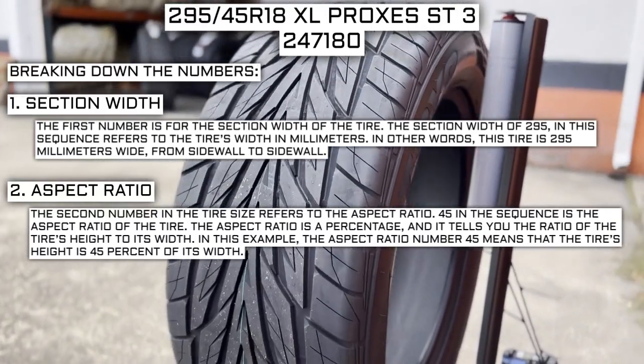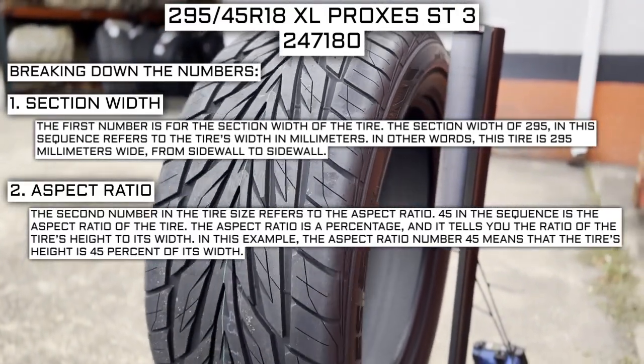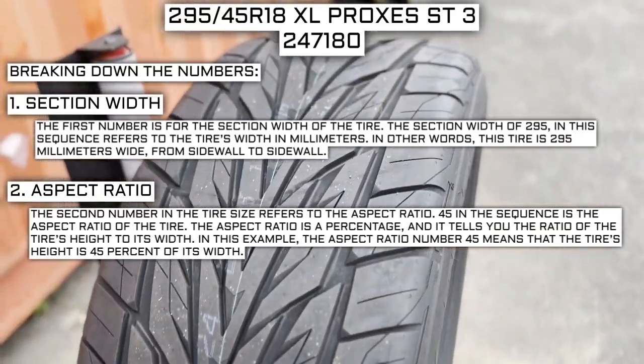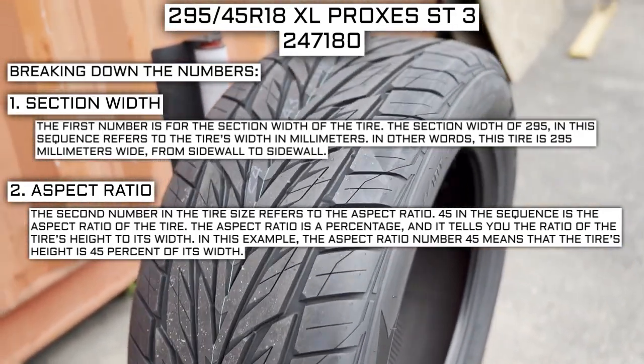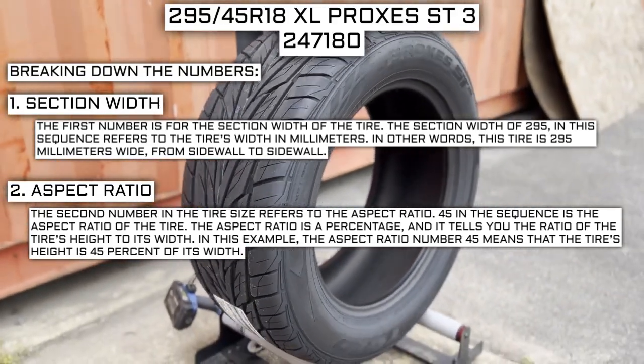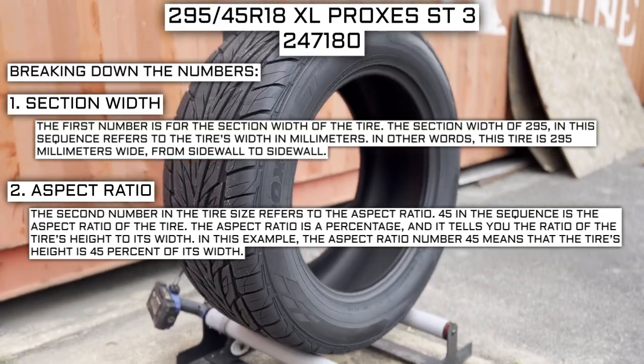The second number refers to the aspect ratio. 45 in the sequence is the aspect ratio of the tire. The aspect ratio is a percentage that tells you the ratio of the tire's height to its width. In this example, the aspect ratio of 45 means that the tire's height is 45% of its width.